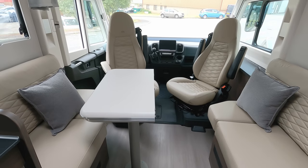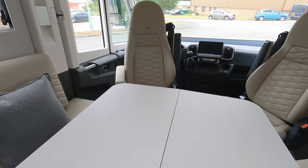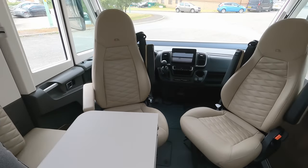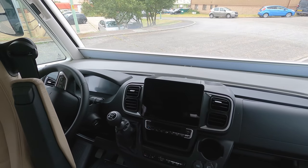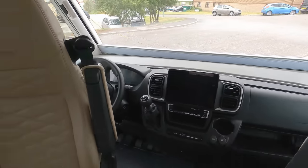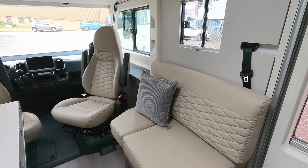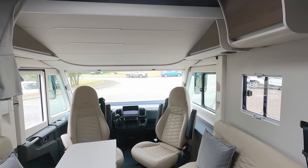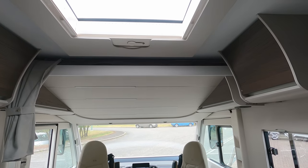We've got a table that folds down to show a really good-sized surface. Up in the cab there's the new Fiat infotainment system with sat nav and a digital dash. We've got the two swivel chairs, the lounge seats, and above there's a drop-down electric bed — so no sunroof, but there is a roof light.